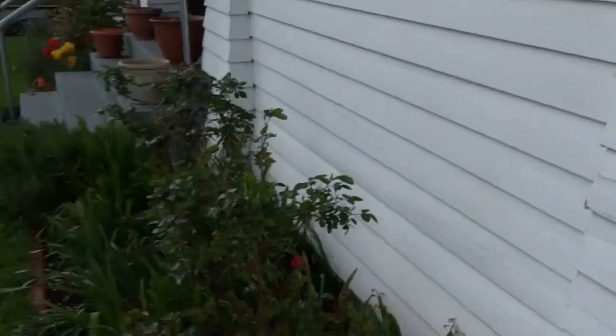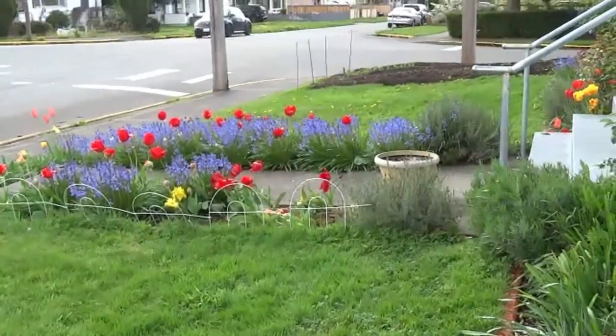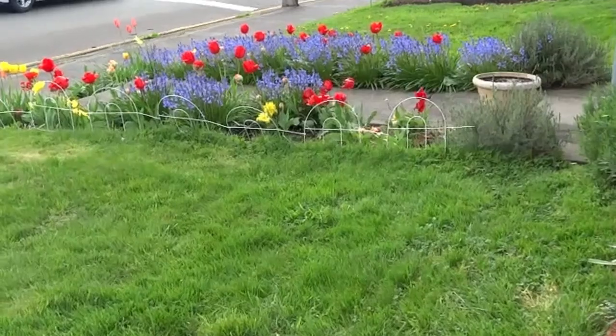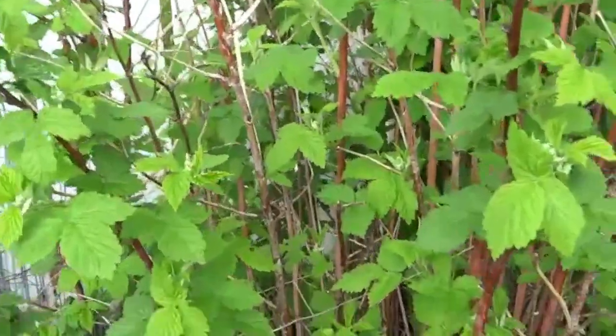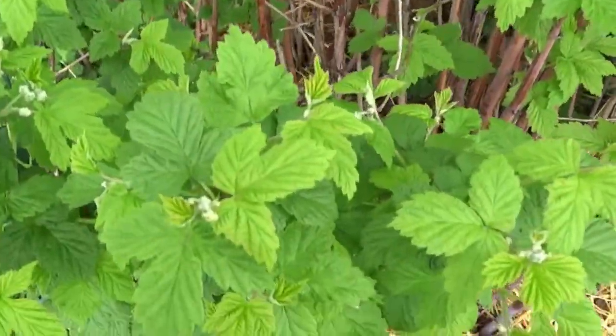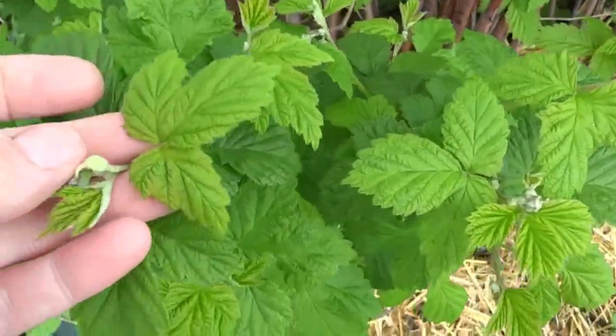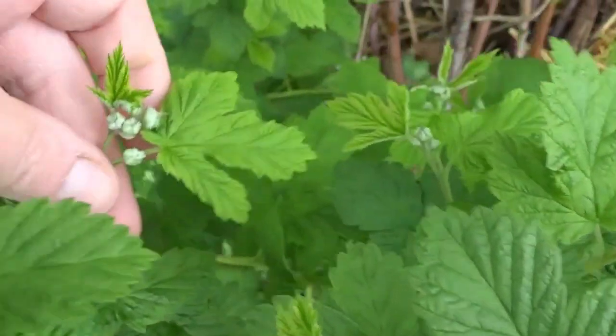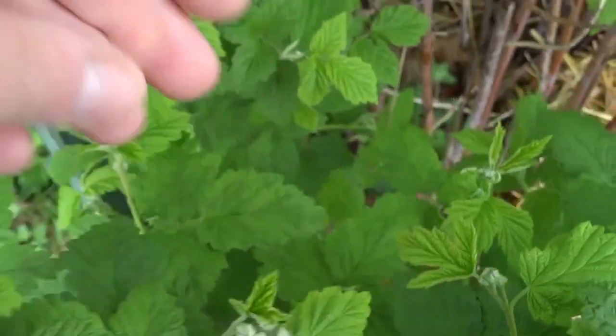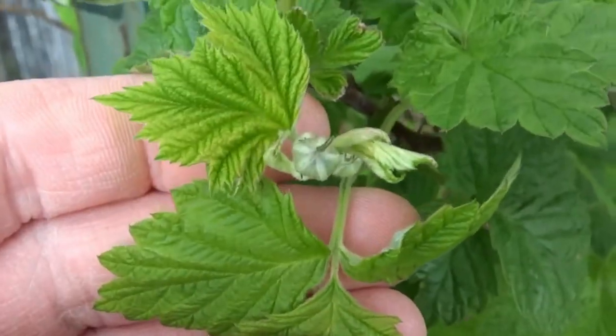Out here the spring flowers are blooming — they are gorgeous. And the raspberries are starting to show their blossoms. They're almost ready to bloom.